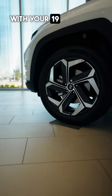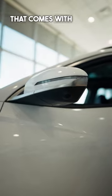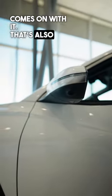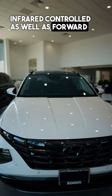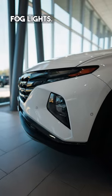First things first, you're going to start off with your 19 inch alloy rims. You also have full parking sensors all the way around that comes with a 300 Parkview camera, that's also infrared controlled, as well as forward collision warning. LED headlights are also on this as well as your fog lights.